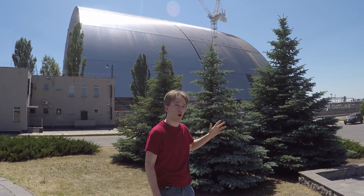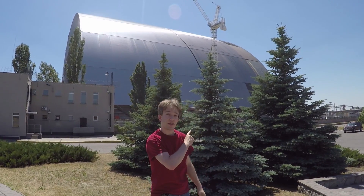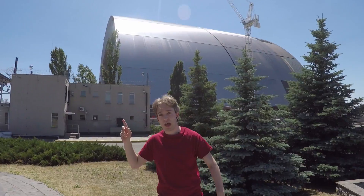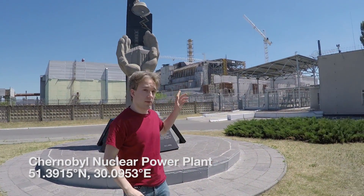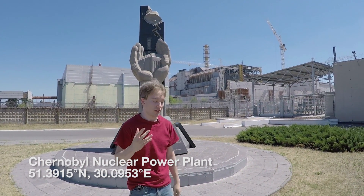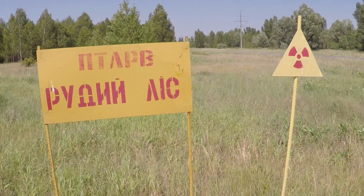This is how you contain the worst nuclear disaster in humanity's history. This is the new safe confinement structure at Reactor 4 at Chernobyl. In 1986, the nuclear power plant here exploded — and that is a sentence you never, ever want to hear. The local area was evacuated, and it won't be safe to live in for millennia.